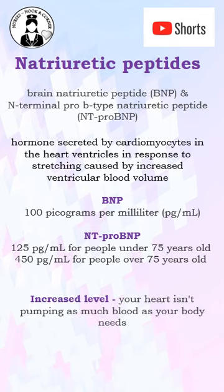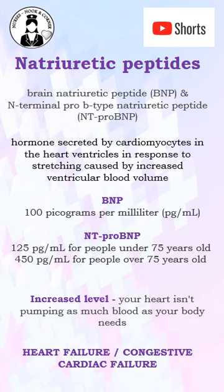If you find an increased level in the blood, it indicates the heart is not able to pump blood effectively. Hence it can be diagnosed as heart failure, which is called congestive cardiac failure.